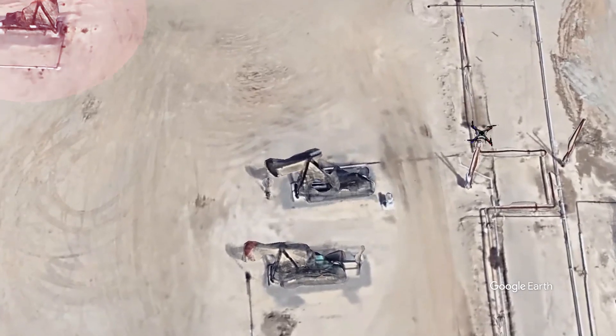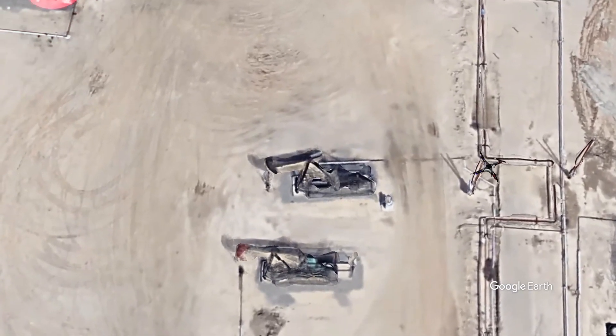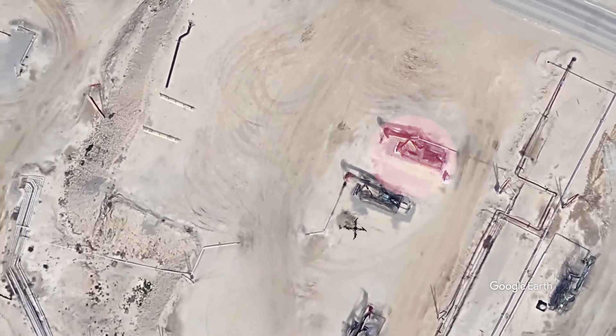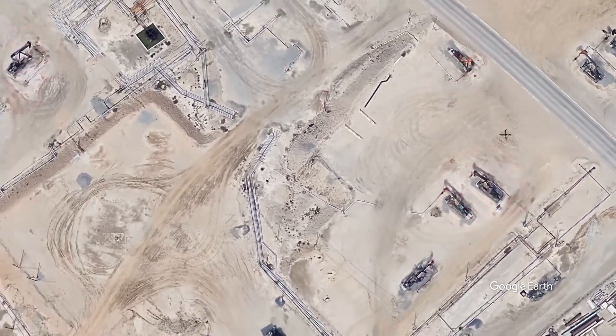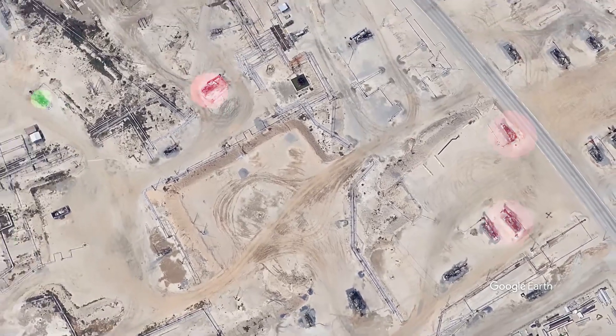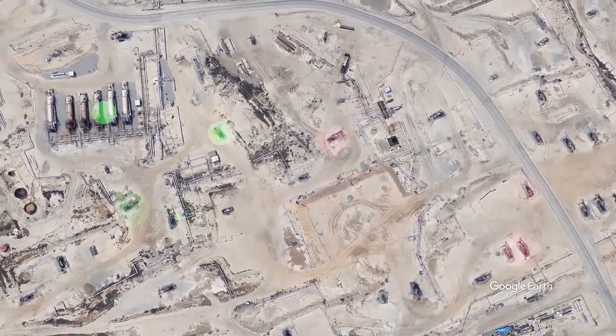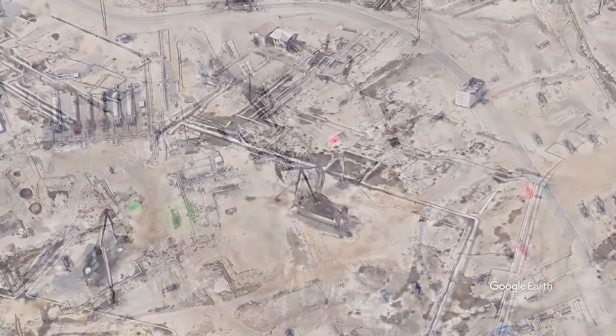Detector data is instantly compared against each other to prevent false positive alerts. The complete data logger that keeps track of all of this information mounts to a commercially available drone and flies a pre-programmed flight pattern. Flight patterns usually orbit around well heads,